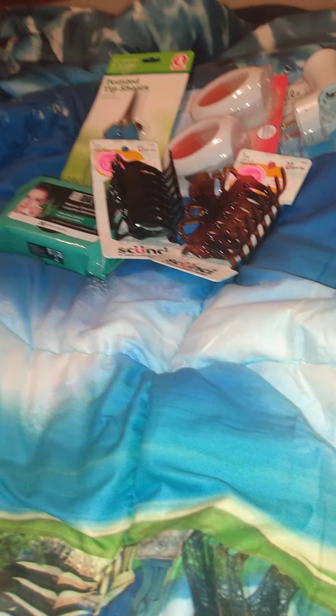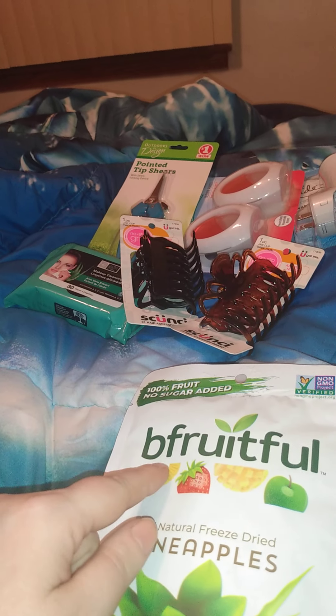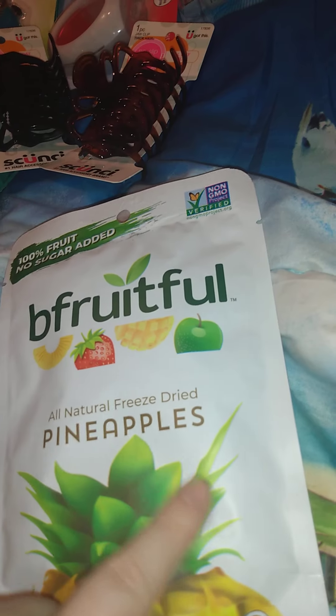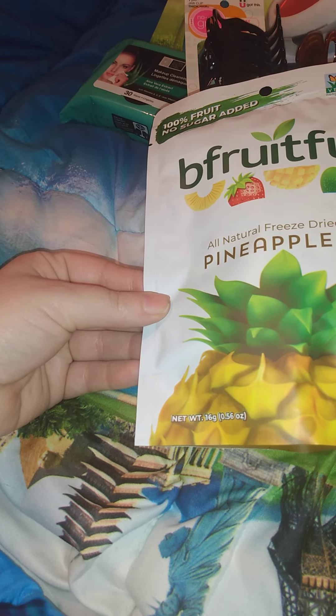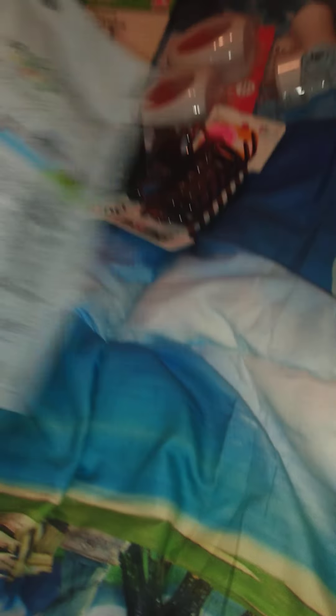I need them because I put my hair up all the time for work. And then I saw this was new — this is Blue Fruitiful, Beautiful Fruitful, all-natural freeze-dried pineapple. It's 100% food, no added sugar, 0.56 ounces. The only ingredient is just pineapple, so it's just freeze-dried pineapple. I'll give that a try.